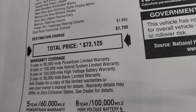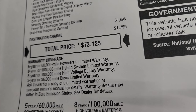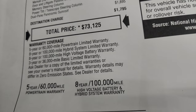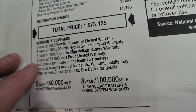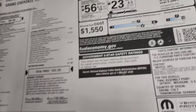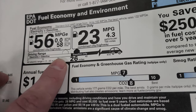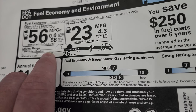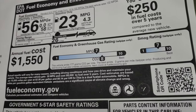The dual-pane panoramic sunroof is $1,895. Total MSRP on this vehicle is $73,125. It comes with a five-year, 60,000-mile powertrain warranty, a three-year, 36,000-mile bumper-to-bumper warranty, plus an eight-year, 100,000-mile hybrid system warranty and an eight-year, 100,000-mile high voltage battery warranty. The fuel economy is 56 MPGe, with zero to 25 miles on all-electric and up to 470 miles combined range. On gas alone it's rated at 23 miles per gallon combined city and highway.